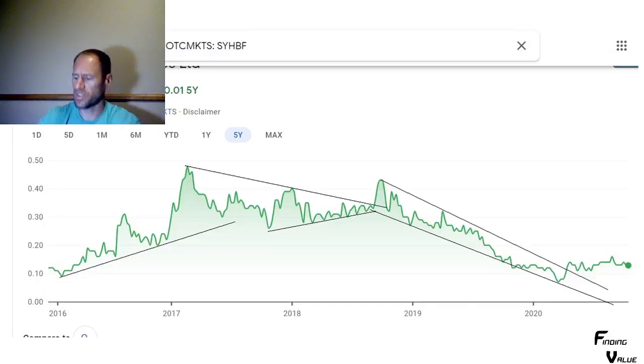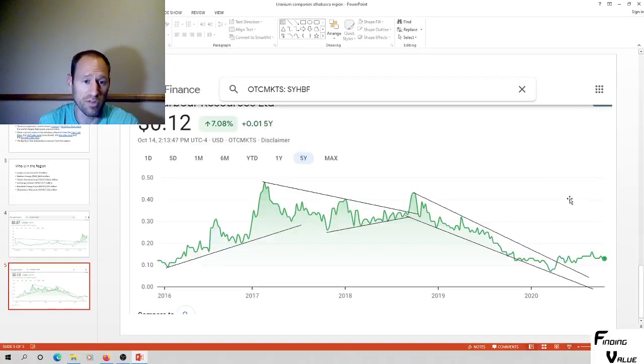This one was Sky Harbor. It was coming down and broke to the upside here. Sideways or up is usually what these patterns produce, so it looks like the downtrend's broken. I don't know too much about this company, but it is in the region and it's been there for a while. Then Baseload's the other one, which is brand new. There's nothing to really chart — it's only been public for a week or something like that. It's 36 or 37 cents a share, a very small, very startup company.